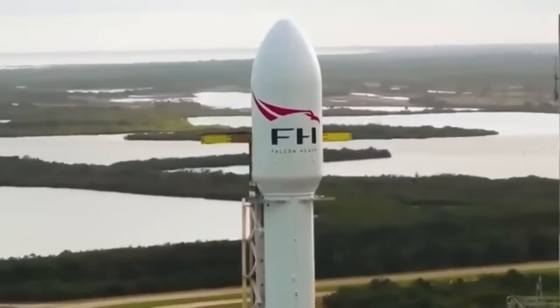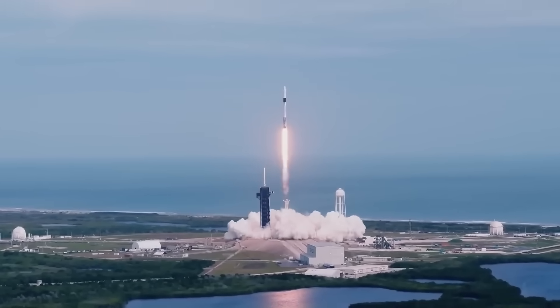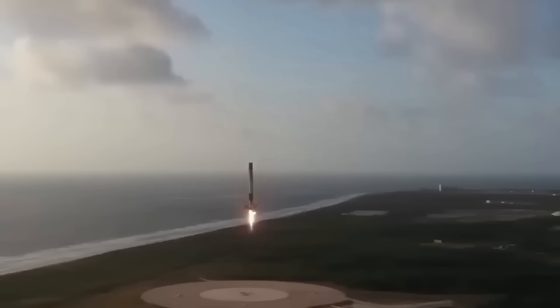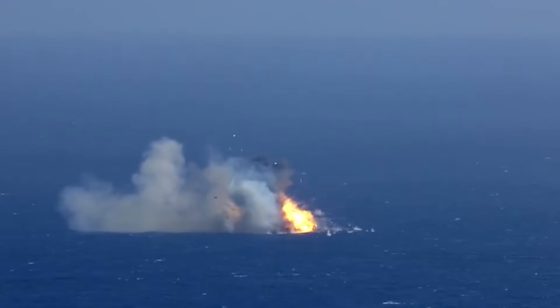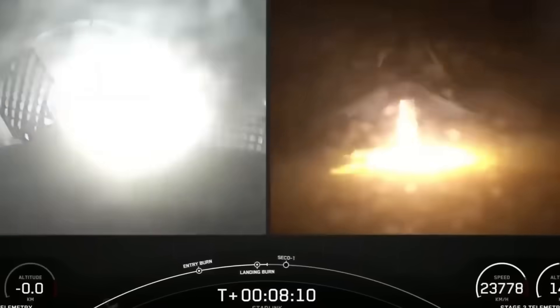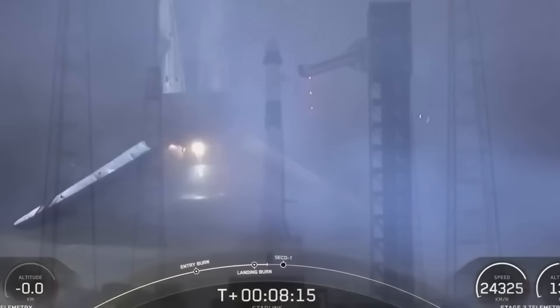To really understand what makes this so important, let's take a quick look back at the way SpaceX has handled its rockets. Their Falcon 9 booster became the first orbital-class rocket to land back on Earth in one piece, a moment that stunned the world in 2015. At first, each landing was a major headline. Explosions were common during early attempts, but over time, landings became routine. Today, Falcon 9 boosters have landed hundreds of times, and reusing them has saved SpaceX massive amounts of money while giving them a competitive edge over every other launch provider.